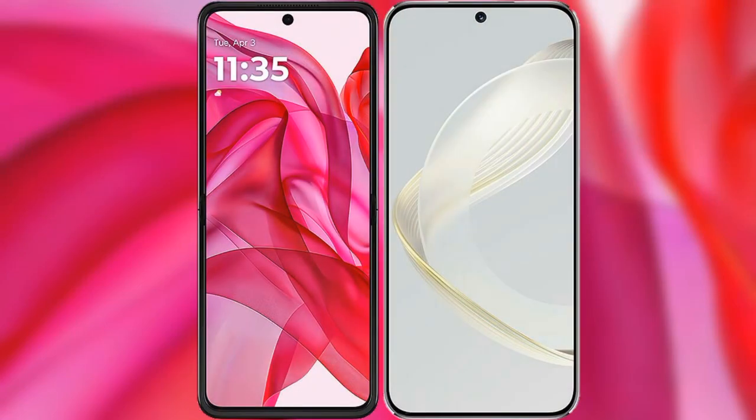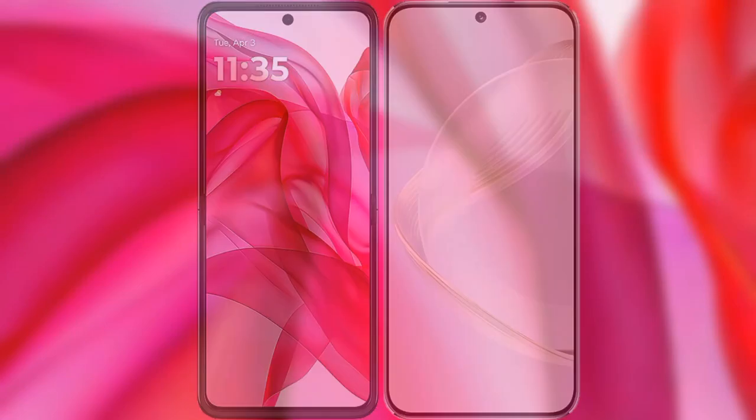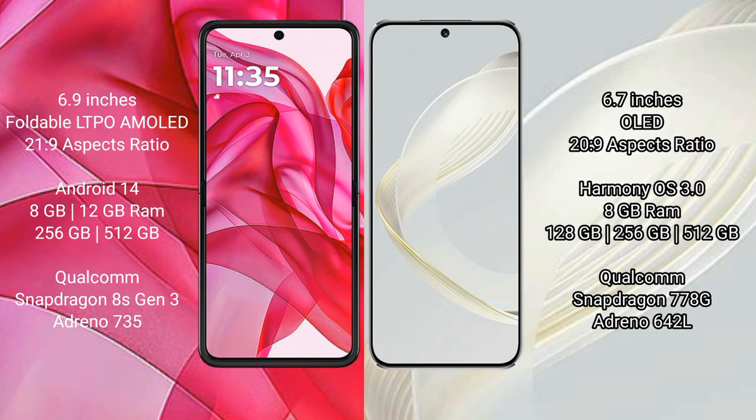I will compare the new Motorola RAZR 50 Ultra with Huawei Nova 11. The Motorola RAZR 50 Ultra comes with a 6.9-inch foldable LTPO AMOLED display with a 21:9 aspect ratio. The Huawei Nova 11 features a 6.7-inch OLED display, also with a 21:9 aspect ratio.